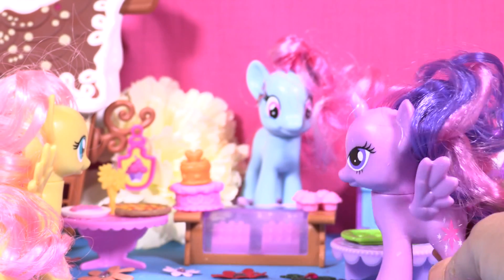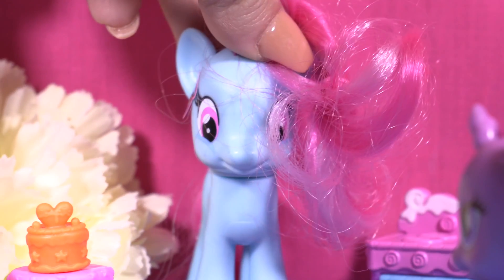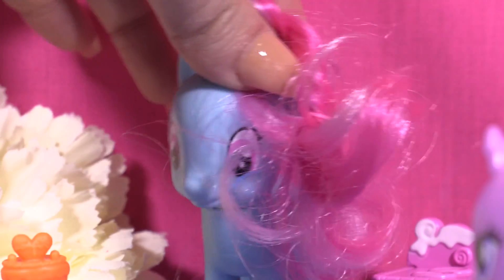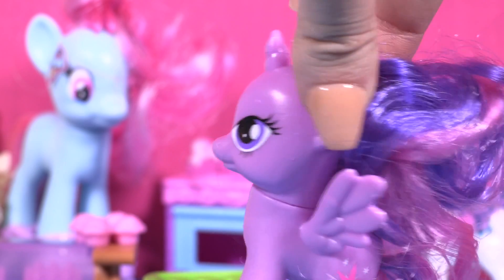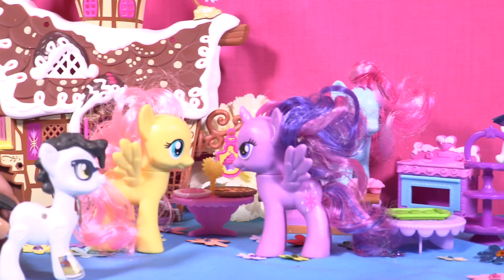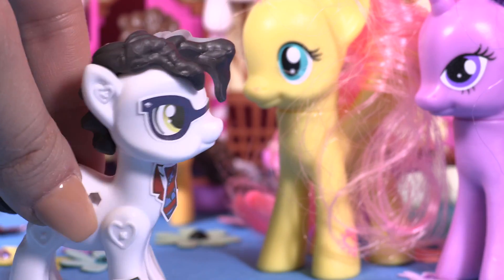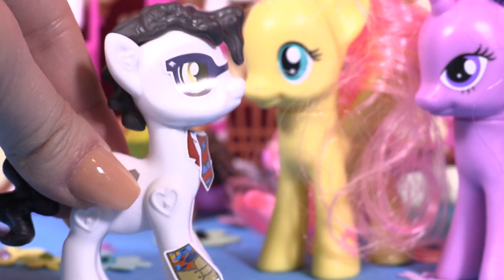Mrs. Dazzle Cake, what is that smell? Hey guys, I have fresh cookies, muffins, strawberry cake, and pizza — but donuts? No, I don't know how to cook donuts. Hey, are you going to Pinkie Pie's? We're trying to find donuts. Well, you should go to Pinkie Pie's — she's opening a donut shop today!